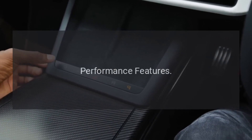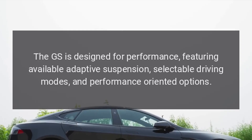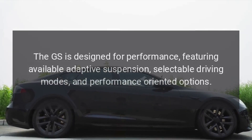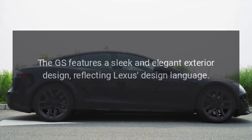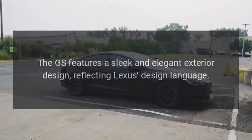Performance features: the GS is designed for performance, featuring available adaptive suspension, selectable driving modes, and performance-oriented options. Exterior design: the GS features a sleek and elegant exterior design, reflecting Lexus design language.